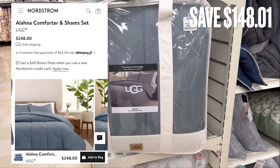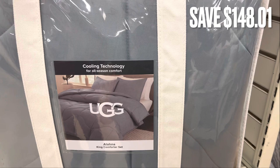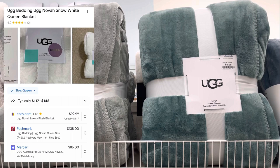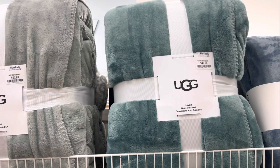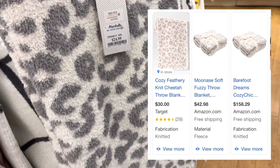Now I'm going through the home products. I found this UGG comforter. It retails for $248.00 and was only $99.00 here at Marshalls for a savings of $148.01. I actually got a comforter like this a while ago and absolutely love it. They also had UGG throw blankets for $49.99 — in gray and a really pretty blue color. They also had this cheetah blanket for only $24.99 here at Marshalls. I think it's a really good deal and I love cheetah print.